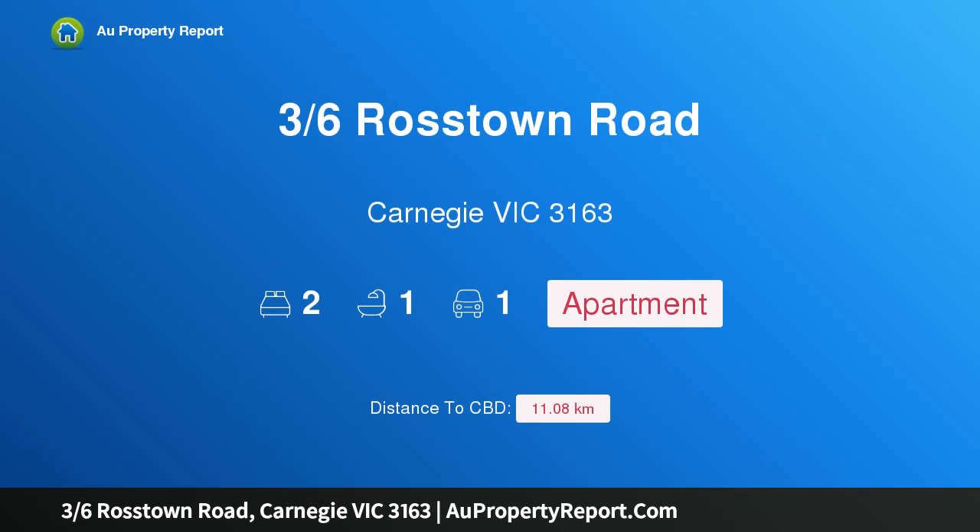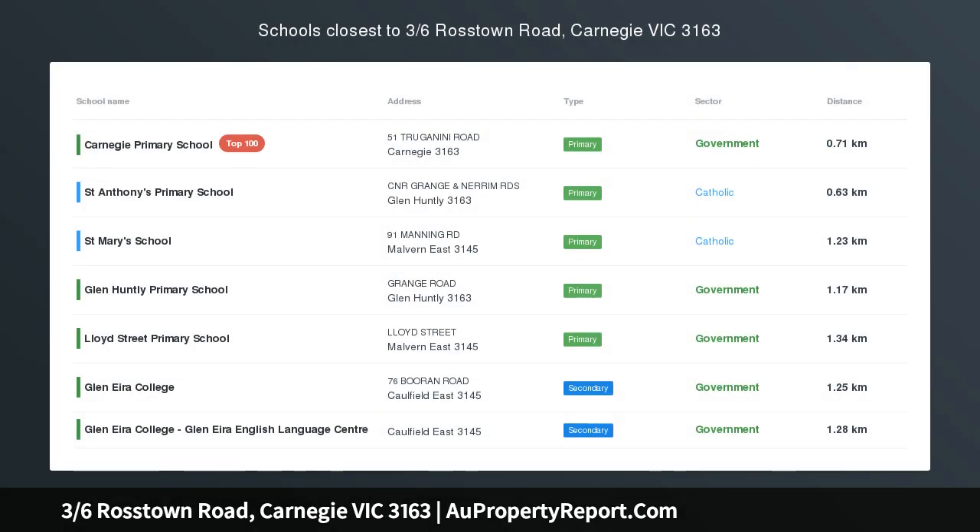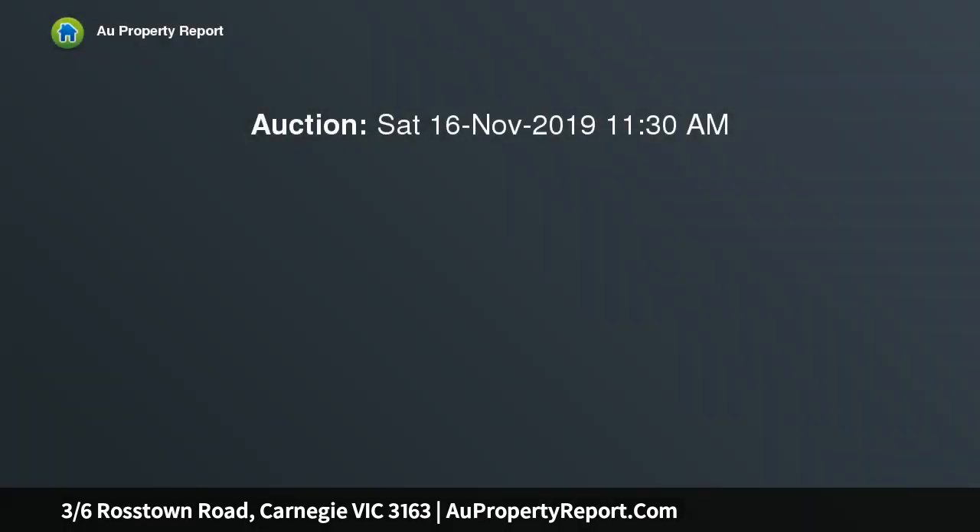Hi, I am glad to introduce Property 3, 6th Rossdown Road, Carnegie Victoria 3163. Create the perfect easy care retreat, tucked away down a wisteria lined path — uncover this sunny ground floor apartment that is brimming with promise and potential.